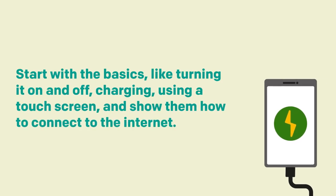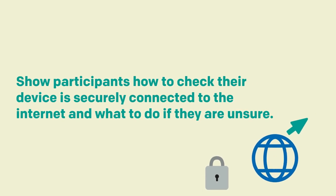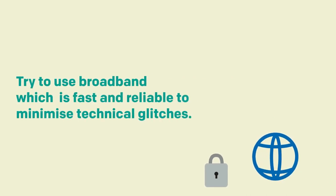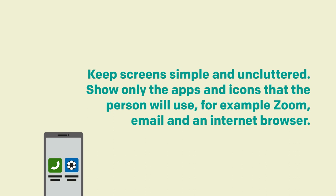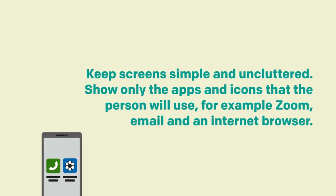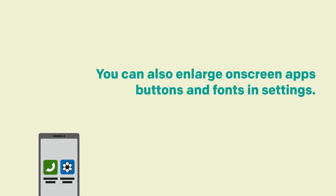Start with the basics like turning it on and off, charging, using a touch screen, and show them how to connect to the internet. Show participants how to check their device is securely connected to the internet and what to do if they are unsure. Try to use broadband which is fast and reliable to minimise technical glitches. Keep screens simple and uncluttered — show only apps and icons that the person will use, for example Zoom, email and an internet browser. You can also enlarge on-screen app buttons and fonts in settings.